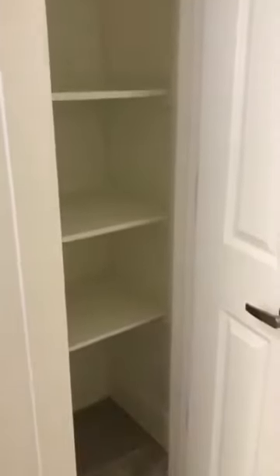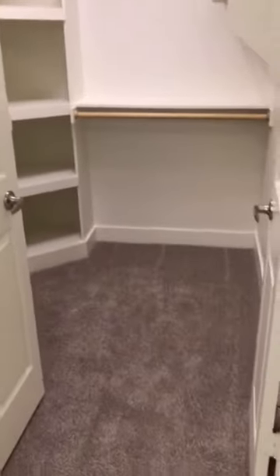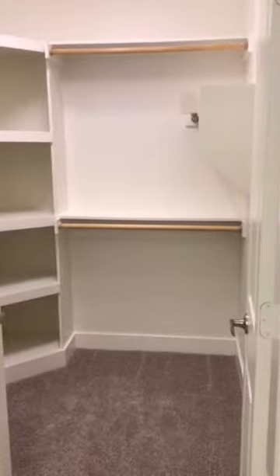It's always nice to have some extra closet space. Here you have a linen closet in the bathroom which is great — look at all of that shelving. And last but not least, the walk-in closet is very roomy, with lots of places to hang your clothes and a lot of shelving.